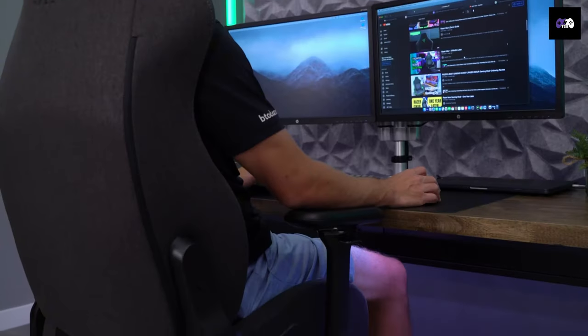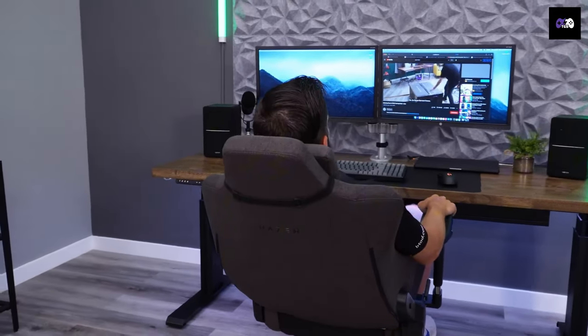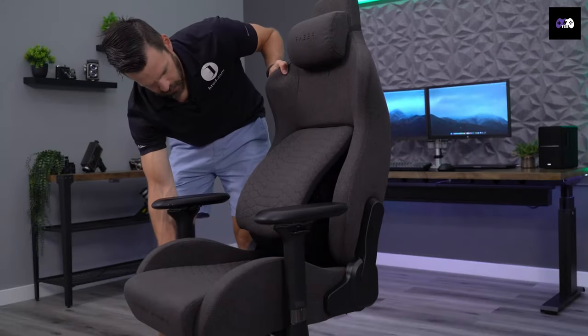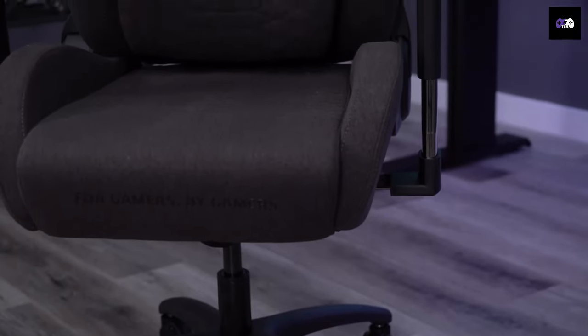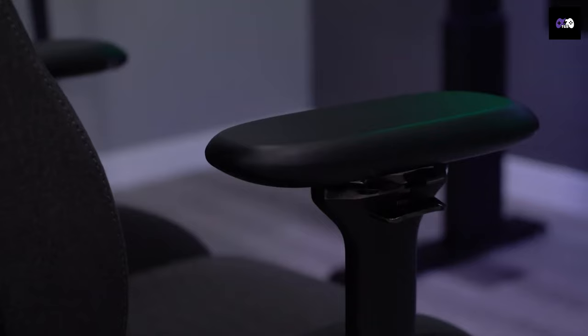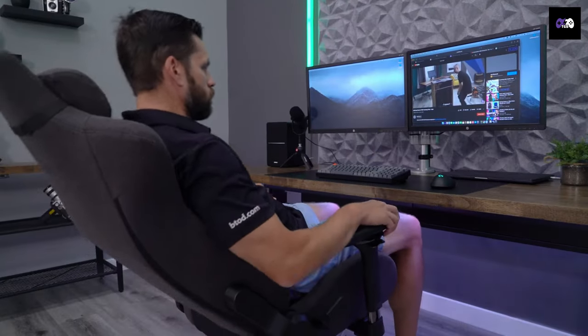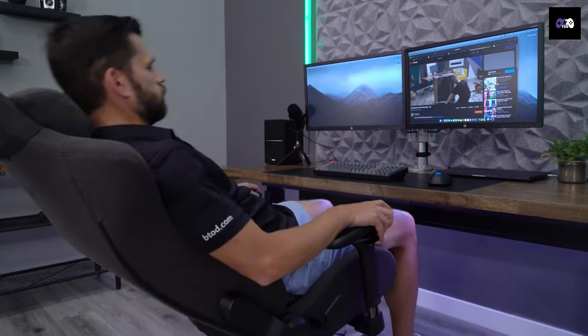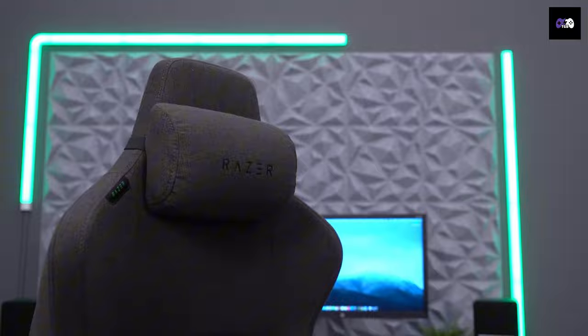Number 8: We have the Razer Iskur. If lumbar support is your priority, this is the chair for you. Its incredible lumbar support helps with posture correction and overall spine comfort. The metal frame is wrapped in high-density foam with multi-layer PU leather for durability. It also features 4D adjustable armrests and reclines up to 126 degrees. With a weight capacity of 300 pounds and a memory foam head cushion that molds to your head, it's a top-notch choice for $500.